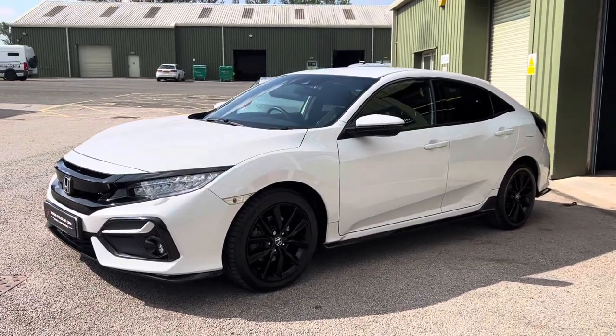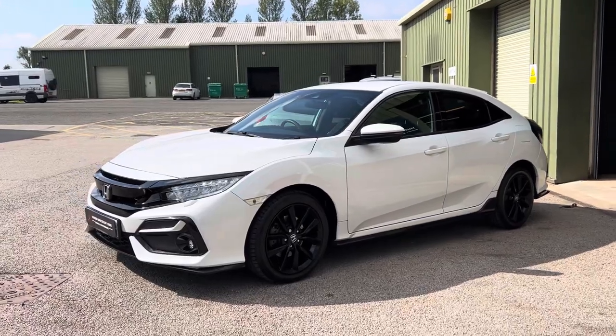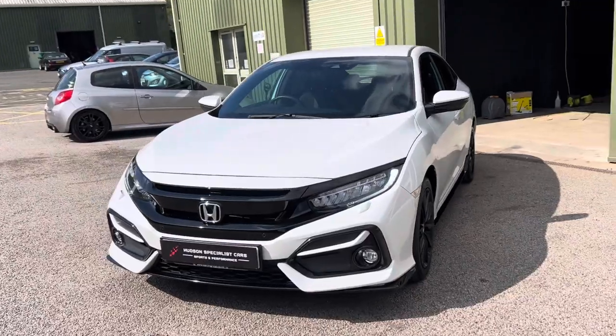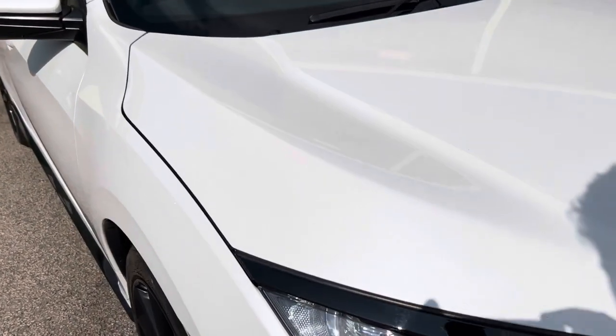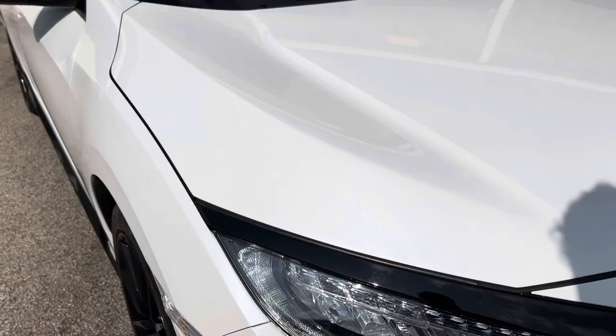First and foremost, this car has covered just 17,000 miles from new across two owners, and it's finished in Platinum White Pearl — which in the sunshine this afternoon you can see has a lovely iridescent metallic paintwork that looks absolutely superb.